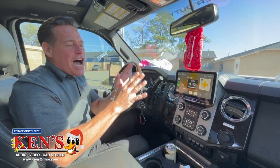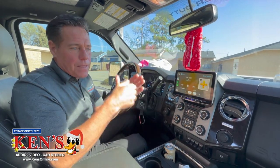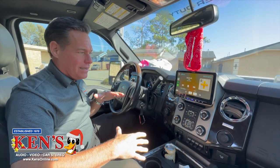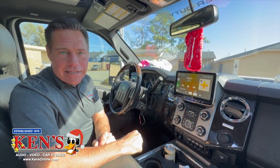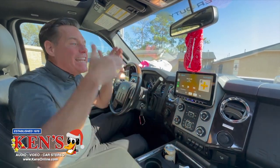It is unbelievable. The bass and the highs — it's literally like being in a concert on the front row, or better than that.